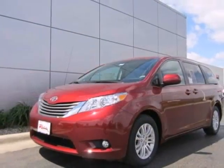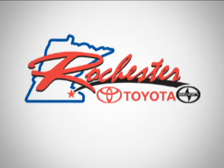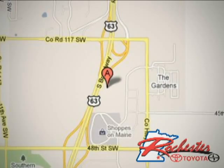This minivan will give you all the room and performance you're looking for. Stop in today. At Rochester Toyota Scion, we're all about service and selection. We are conveniently located between 40th Street and 48th Street SE on Highway 63 S in Rochester.